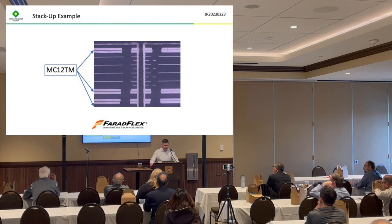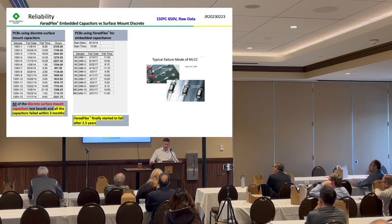We had a customer that did a reliability study comparing discrete surface mount capacitors versus using the Ferriflex. They put both in a chamber at 150 degrees C under 650 volts and found that the discrete surface mount capacitors ended up failing faster than the Ferriflex material. That's not too surprising — you have something on the surface versus something embedded in the board, so of course it will be affected by oxygen and other things happening on the surface.